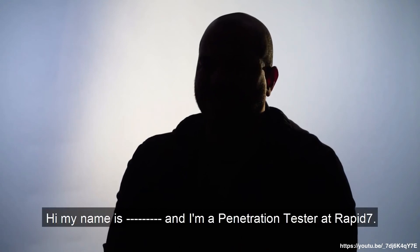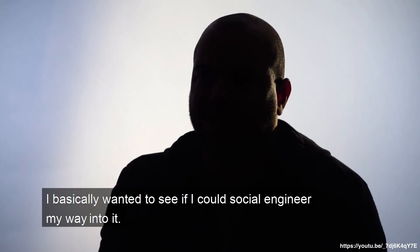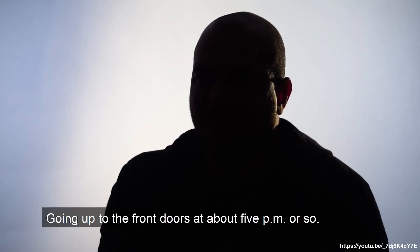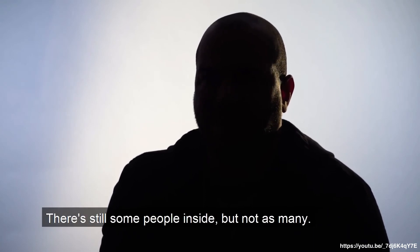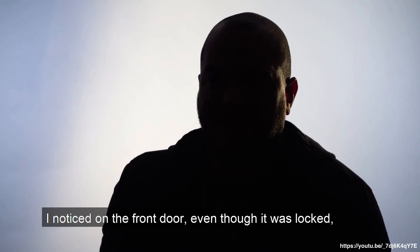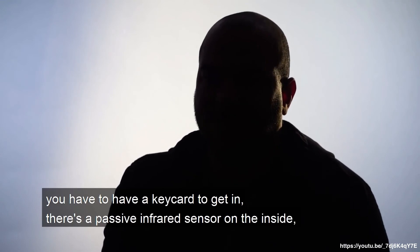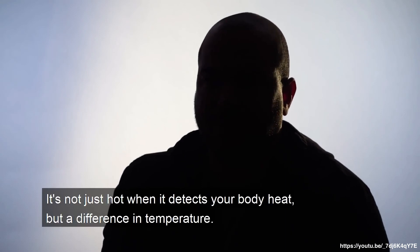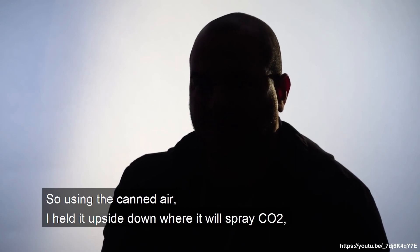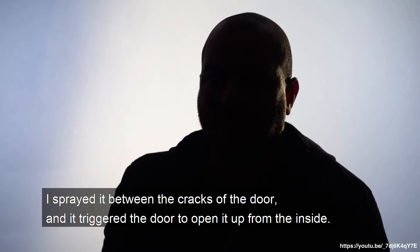My name is and I'm a penetration tester at Rapid7. There was a time that I hacked into a bank. I basically wanted to see if I could social engineer my way into it. Going up to the front door at about 5pm, there were still some people inside but not as many. I noticed on the front door, even though it was locked and required a key card to get in, there was a passive infrared sensor on the inside. This sensor detects a change in temperature — not just heat, but a difference in temperature. So using the canned air held upside down to spray CO2, I sprayed it between the cracks of the door, and it triggered the door to open from the inside.